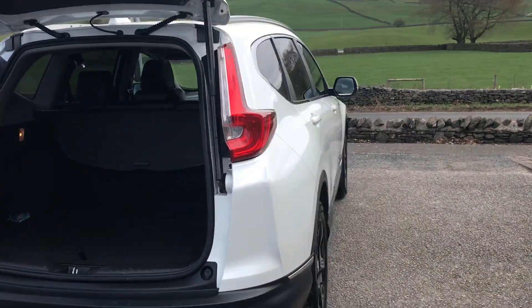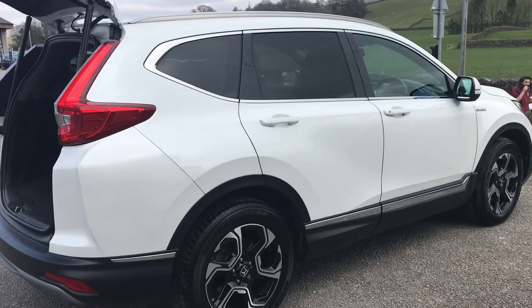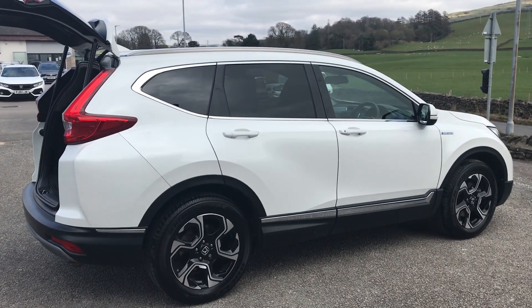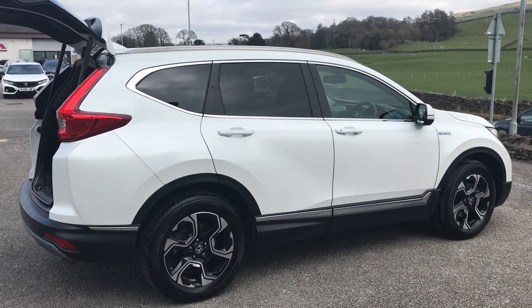If you'd like to know a little bit more about it, why not call us on 01539 740 01. That's Ian from Honda in Kendall — once again, thank you very much and we do look forward to speaking to you soon. Bye for now.